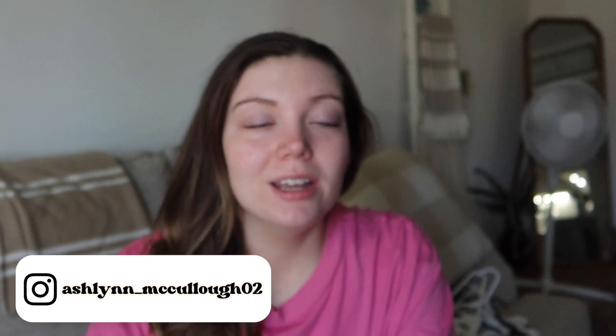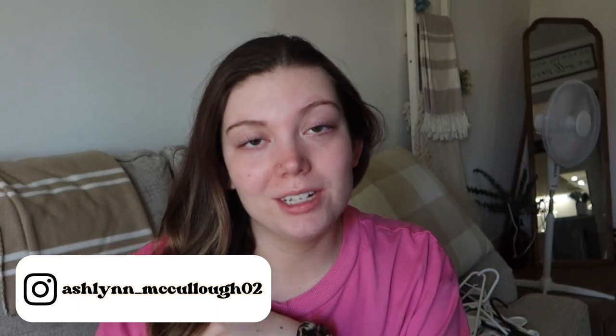Hello everybody, welcome back to my channel. My name is Ashlyn, thank you so much for being here today. Today's video is going to be a closet clean out — I have been needing to do this for literally the longest time. The weather here in Italy is very bipolar. I know back home by April it starts getting warm, but it didn't start getting warm here until about middle of May. I have a feeling I'm going to be recycling and getting rid of a bunch of clothes.